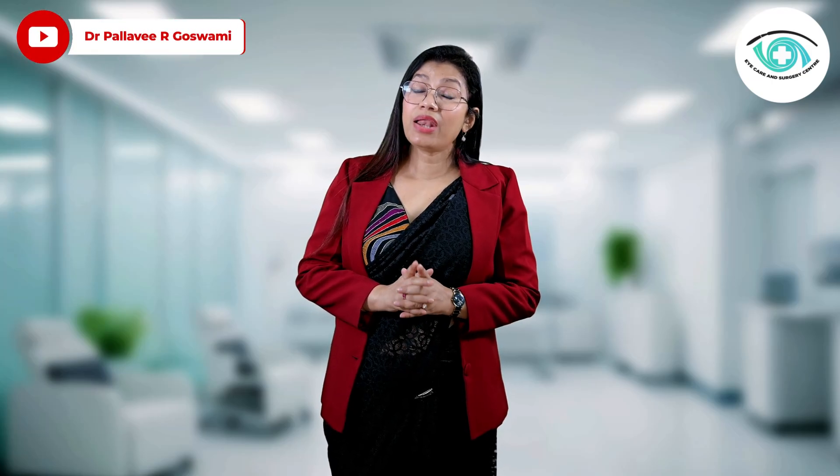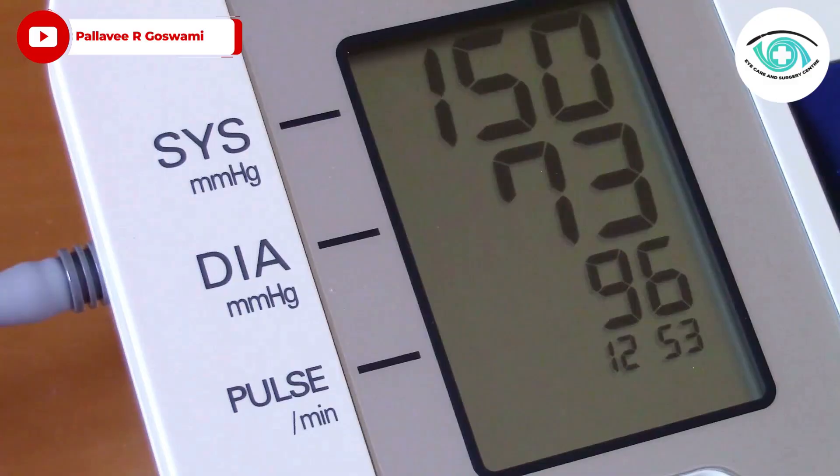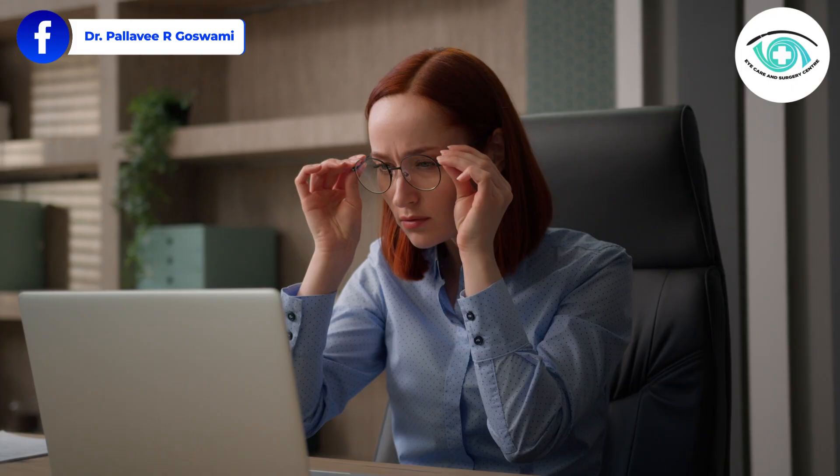Let me ask you a question. When was the last time you got your blood pressure checked? Now imagine this: your BP shoots up. Your head feels fine, but quietly inside your eyes, tiny blood vessels begin to burst, leak, and scar your retina. No pain, no warning. And slowly, your vision starts to fade.